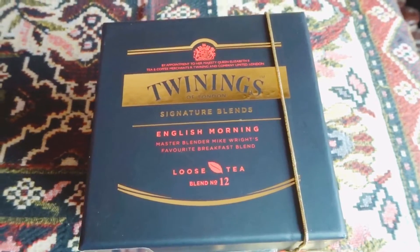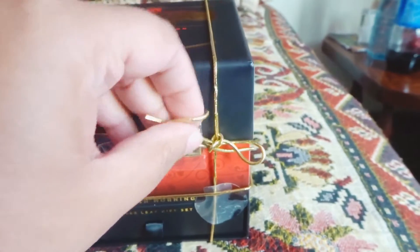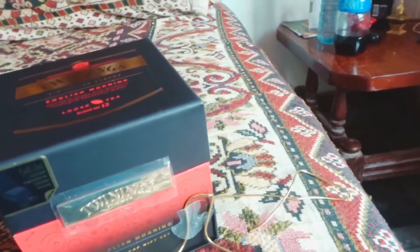If it's too hot in Pakistan it's extremely hot, and when it's getting cold it's really really cold. So I've got a little gift from England — it's a Twinings, like they do tea, coffee, etc., and I thought I'd just open it up.